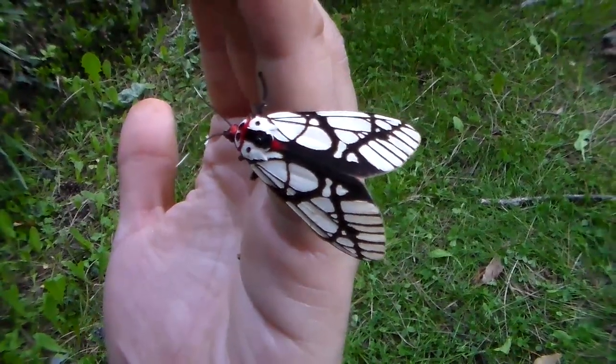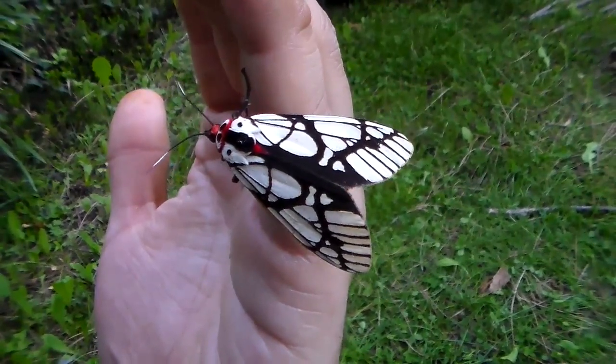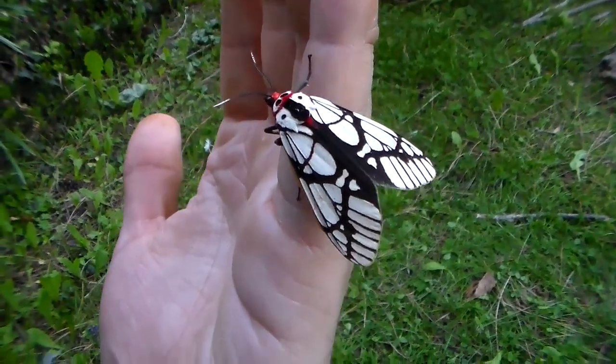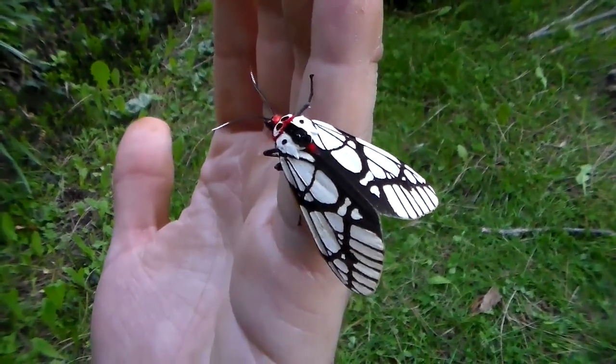It's really an incredible species, and the caterpillars have been very easy to raise. Maybe you remember them on my YouTube channel as I raised them last year. The caterpillars are surprisingly easy to raise, but the most difficult life stage of this insect are actually the pupae.